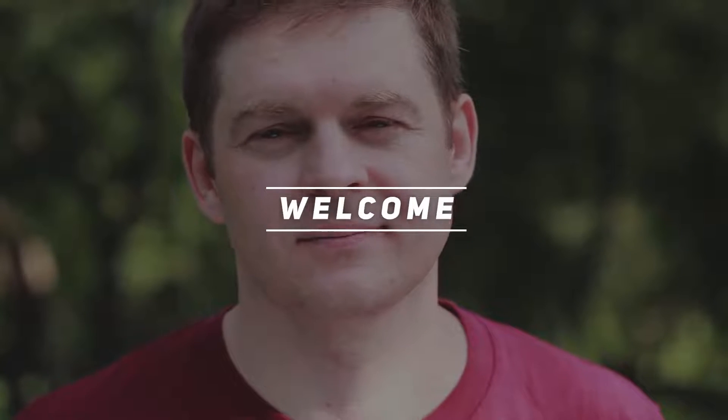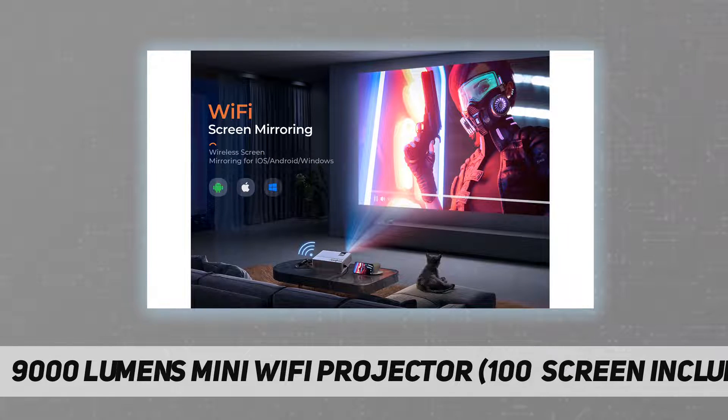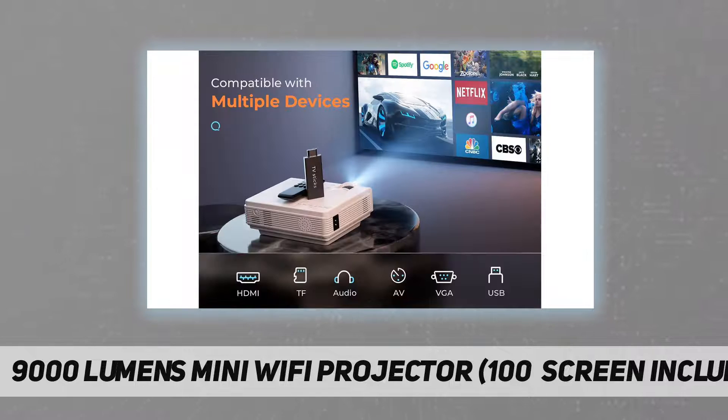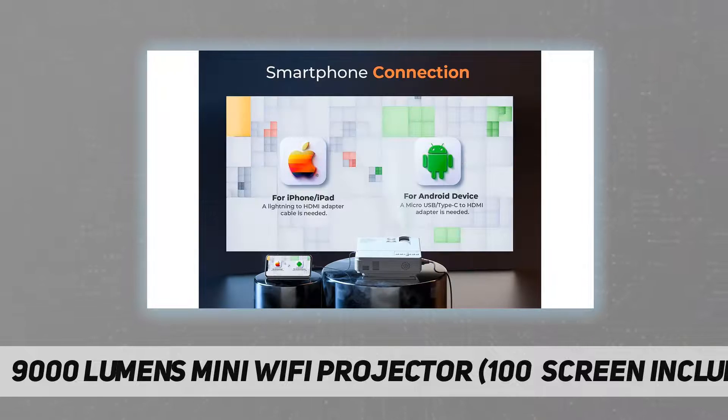Hey, welcome back to my channel. 9000 lumens mini Wi-Fi projector, 100-inch screen included. Mini projector supports 1080p and 200-foot display, portable movie projector with 50,000 hours LED lamp life, compatible with TV stick, HDMI, VGA, TF, AV, and USB.